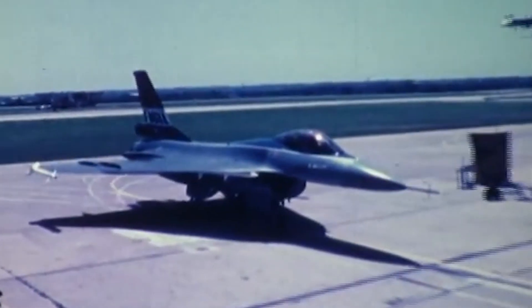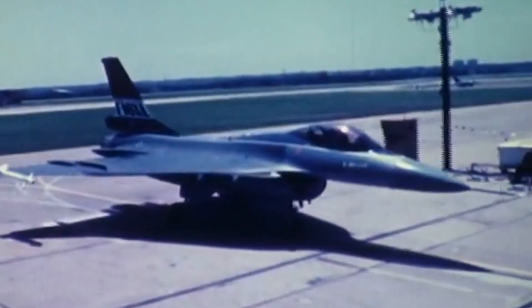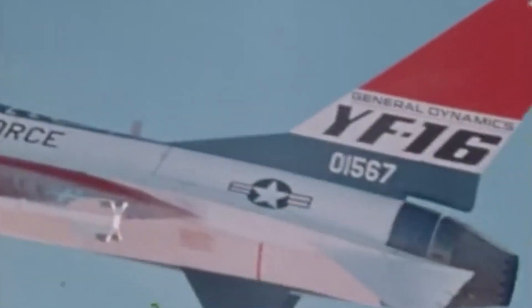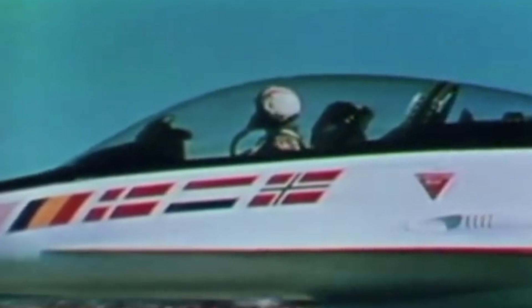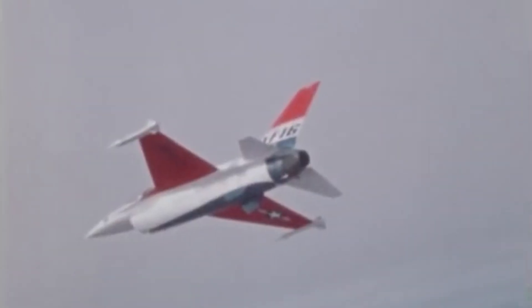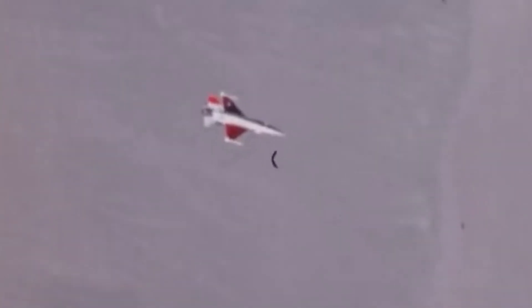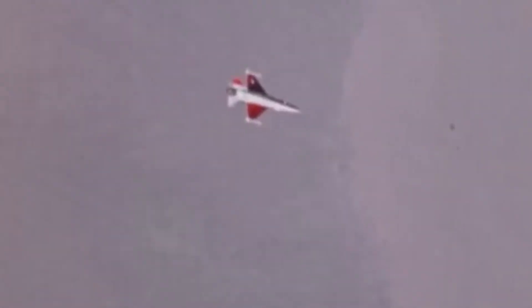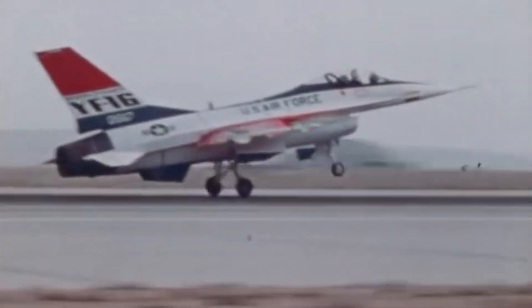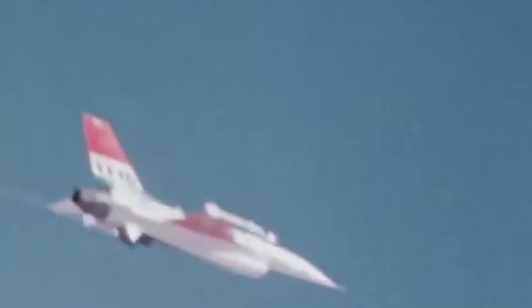The story of the General Dynamics F-16 XL began with the F-16 Fighting Falcon, an American single-engine supersonic multi-role fighter aircraft with a cropped delta wing design. Originating from the United States Air Force's lightweight fighter program in the early 1970s, the model entered service in 1978 and quickly gained a reputation for its versatility and combat effectiveness. Fresh off winning the competition, David Lewis, the company's chairman and chief executive officer, was already looking ahead and set his company's designers to work on developing derivatives of the F-16.